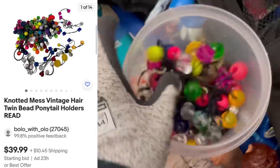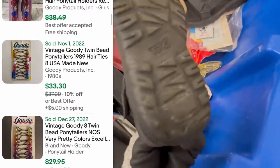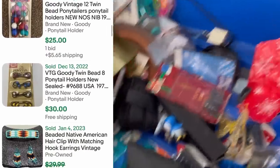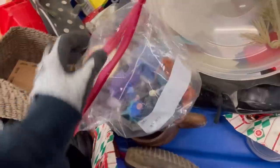Right here — if these would have been in good condition, these are a major bolo. They are called Twin Bead, and here are some that are new in the package — look at the prices these go for. They're Goodie brand, and if you ever see them definitely pick them up. Mine are not in great condition; the elastic is kind of not good. But I figure maybe somebody can craft with them — it's a huge lot. So I went ahead and bought those and I do have them listed in my eBay store.